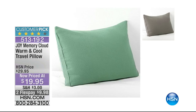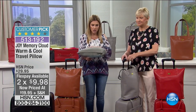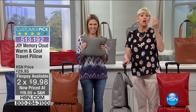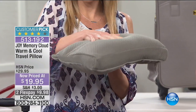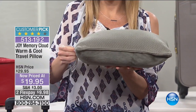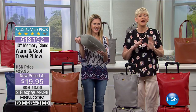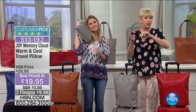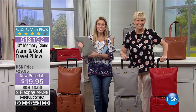Since we're talking about travel, we can't travel without giving ourselves a beautiful night's rest. We have the same technology that is in the full-size jumbo Memory Cloud pillow with warm and cool technology in the travel size. It'll fit in your tote — pop it in your tote and take it out on the plane. They don't even give you pillows anymore. Joy discovered that and created the same technology in a travel pillow so you can sleep on the plane in absolute comfort — or the bus, car, or train.